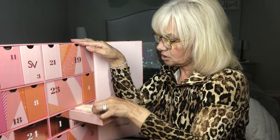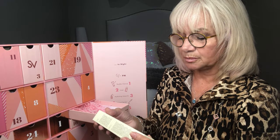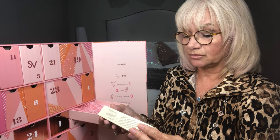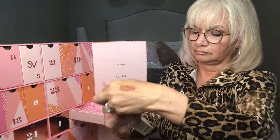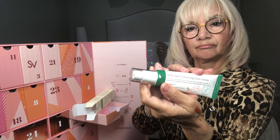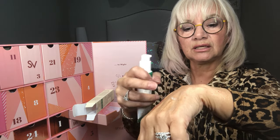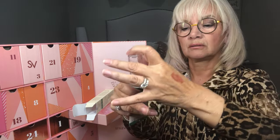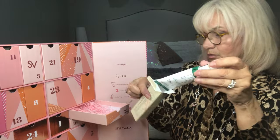Number twenty-two: Dark Spot Correcting Glow Serum. Activated niacinamide helps correct dark spots and brighten skin, with plant-derived squalene to lock in moisture for glowing skin all day. Niacinamide, squalene, and hypo fruit extract. It comes with a pump — it just feels like a watery gel serum. That's number twenty-two.